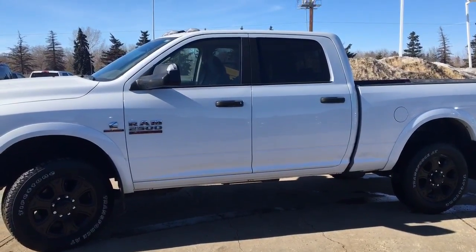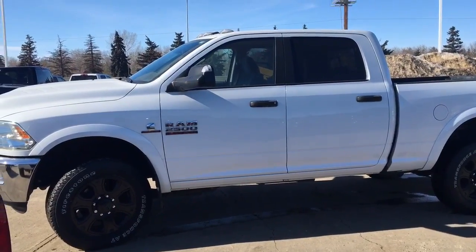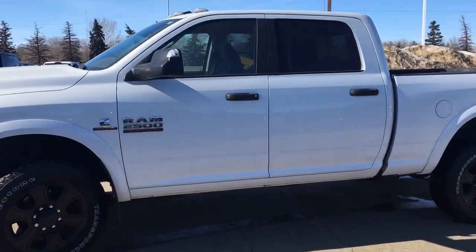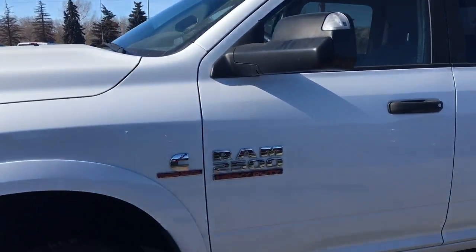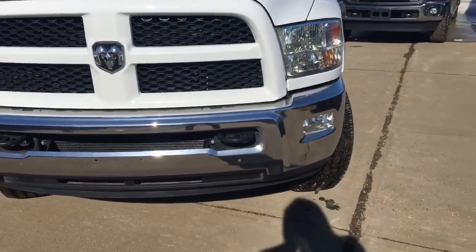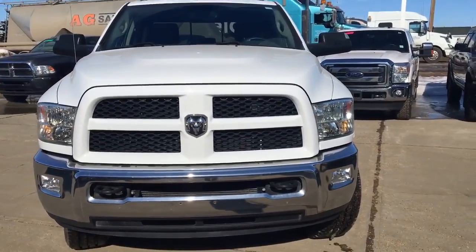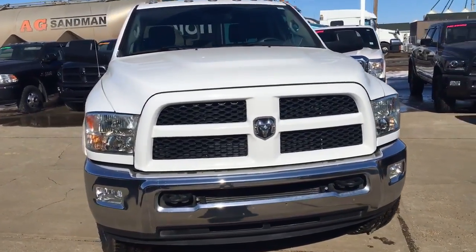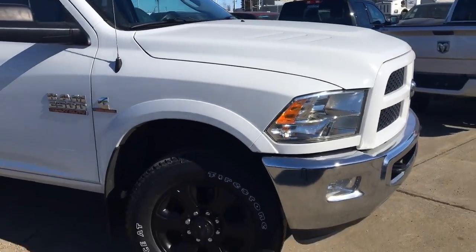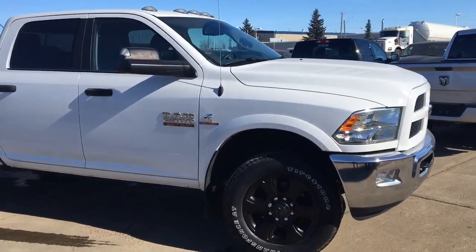Hey guys, Stephanie here from Straight Line Chrysler in Port Saskatchewan. I'm standing outside with this beautiful 2014 Ram 3/4 tonne SLT with the Outdoorsman package. This truck offers trailer tow mirrors and heavy duty tow hooks in the front. The Outdoorsman package also includes an anti-spin diff with a transfer case skid plate shield. This truck has the 6.7 Cummins which offers 385 horsepower with 930 pounds of torque and it can tow up to 17,000 pounds.